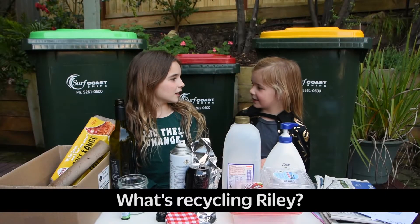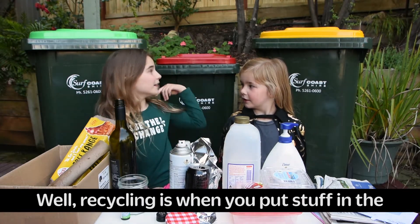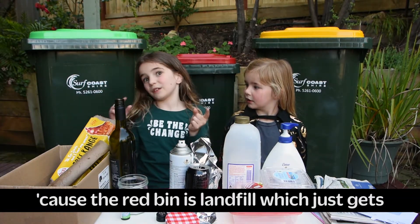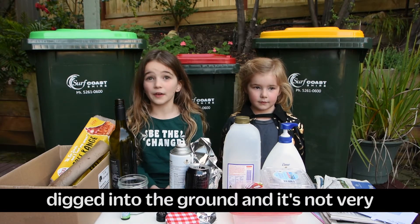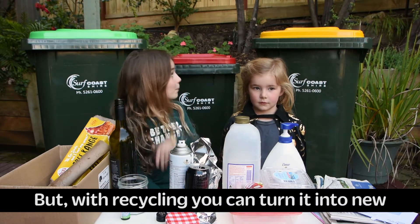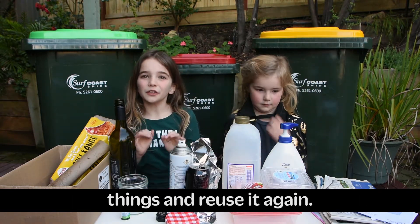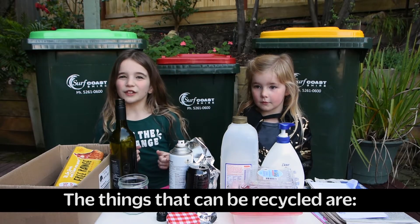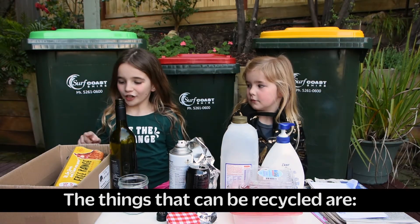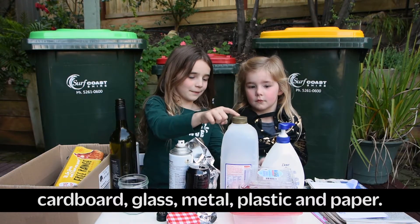What's recycling, Riley? Well, recycling is when you put stuff in the yellow bin instead of the red bin. The red bin is a landfill which just gets leaked into the ground and it's not very good for the earth either. But with recycling, you can turn it into new things and reuse it again. The things that can be recycled are cardboard, glass, metal, plastic and paper.